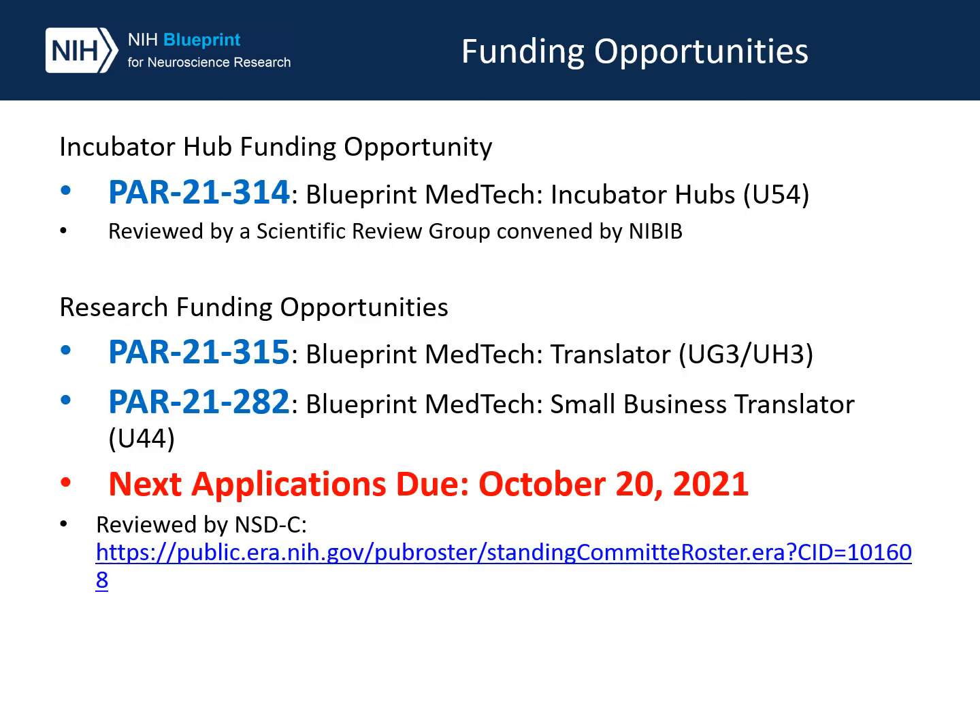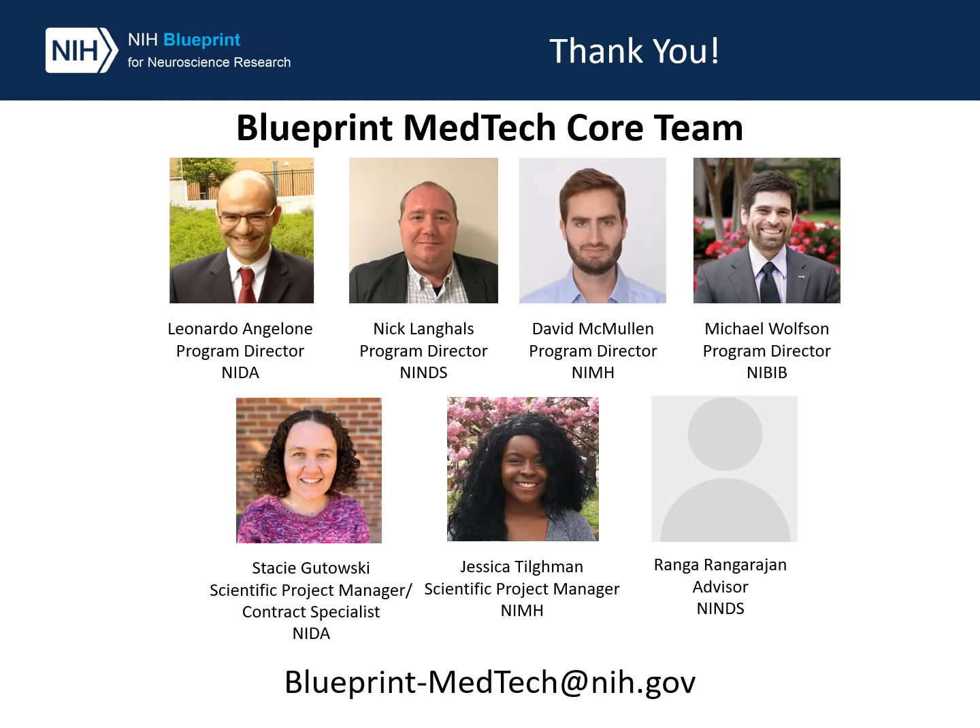Blueprint MedTech is now accepting applications. Please read the funding opportunities carefully. We have PAR 21-314 for centers interested in participating as an incubator hub, and two research funding opportunities: PAR 21-315 for all applicants and PAR 21-282 for small businesses. Please note that small businesses are eligible to apply to PAR 21-315 as well. This concludes our presentation; if you have any questions, please feel free to contact us at Blueprint-MedTech@NIH.gov. Thank you.